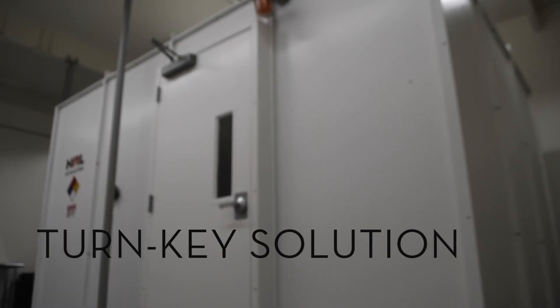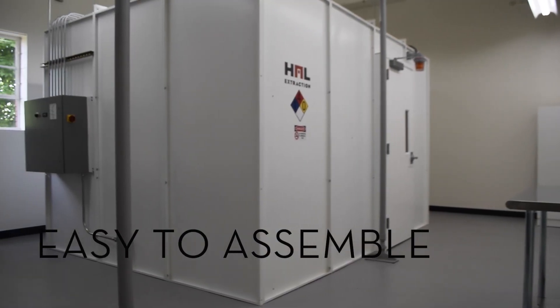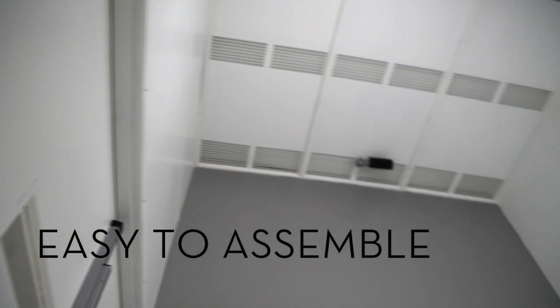Each booth is assembled on site at your facility with 18-gauge powder coated steel panels, meeting NFPA 33 construction requirements. The panels and components fit through a standard interior door, so the booth can be assembled almost anywhere.